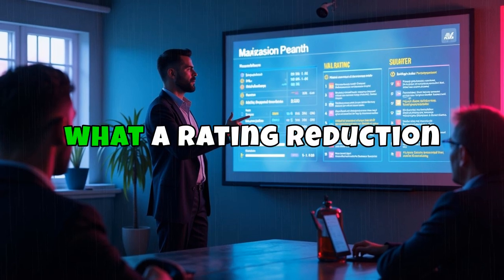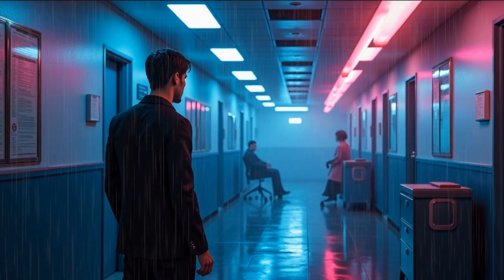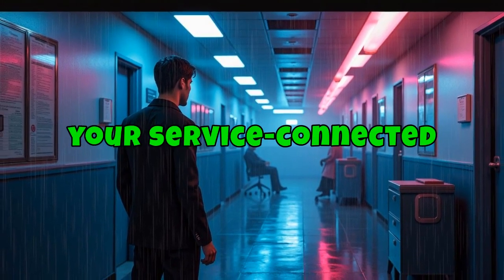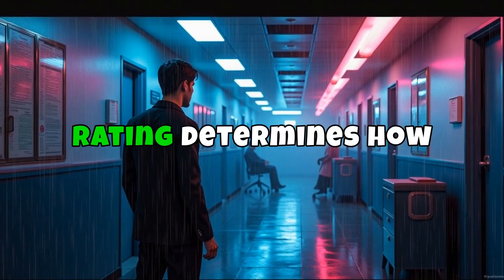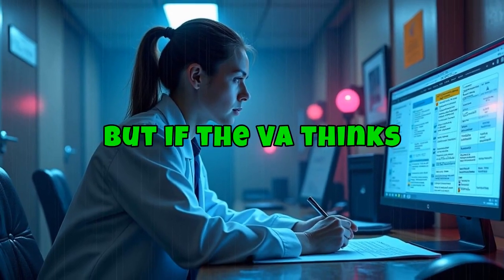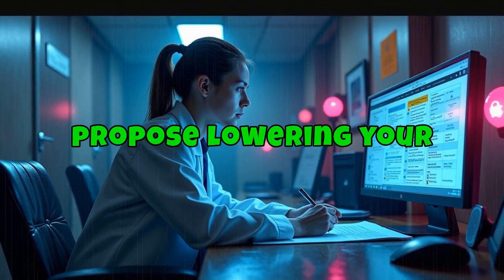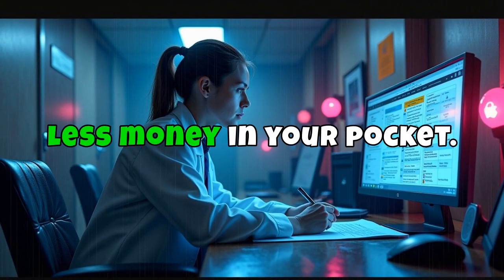First off, let's talk about what a rating reduction actually is. The VA gives you a disability rating based on how severe your service-connected conditions are. That rating determines how much compensation you get every month. But if the VA thinks your condition has improved over time, they might propose lowering your rating, which could mean less money in your pocket.